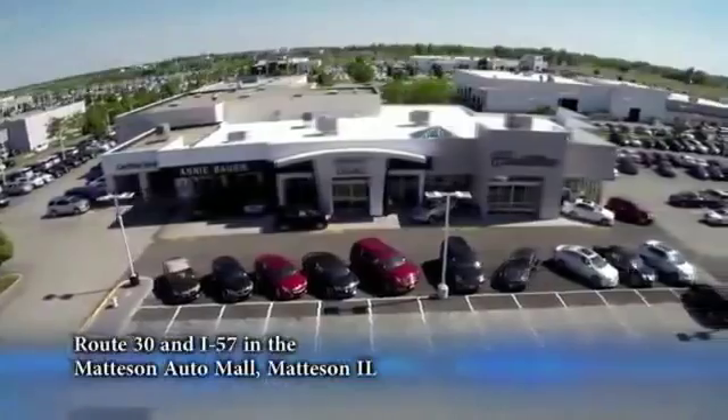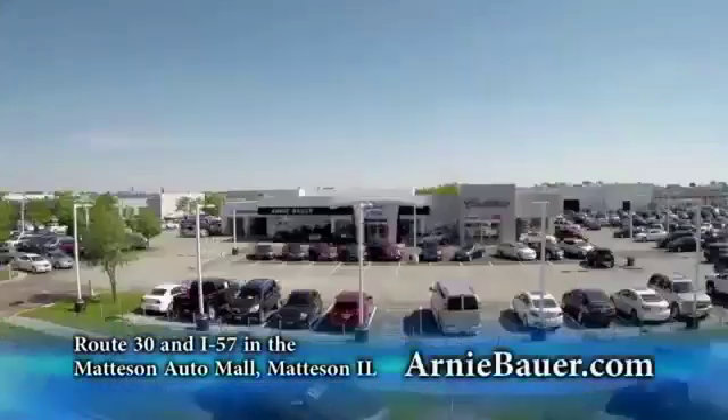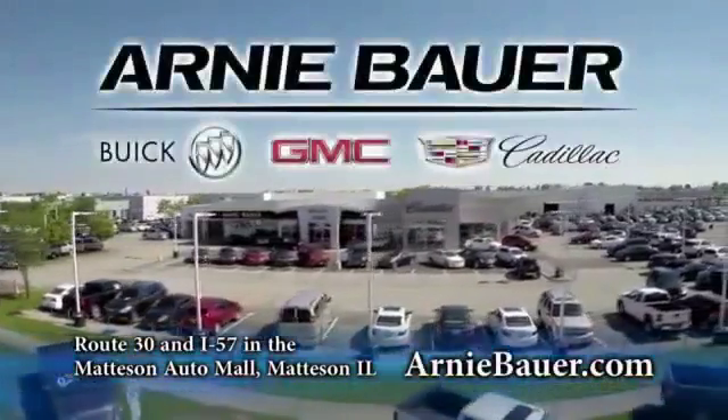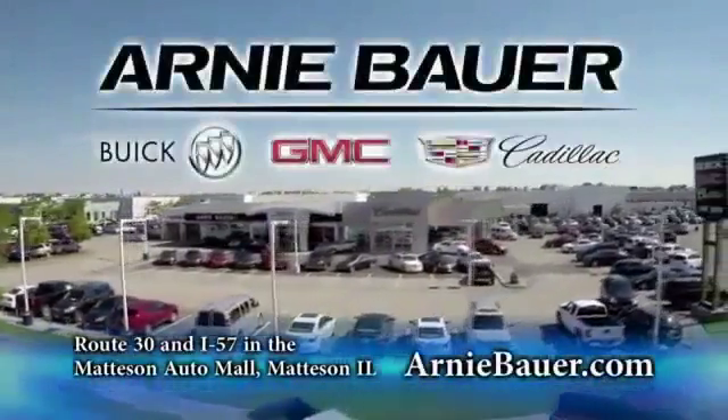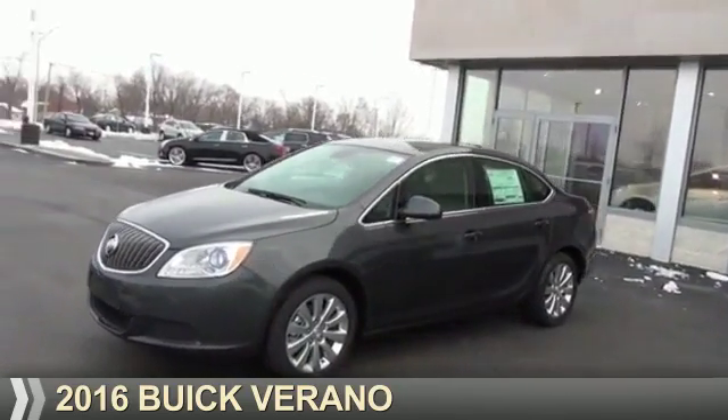The area's finest new and used cars, brought to you by Arnie Bauer Buick GMC Cadillac in the Mattson Auto Mall and ArnieBauer.com. Presenting the 2016 Buick Verano.